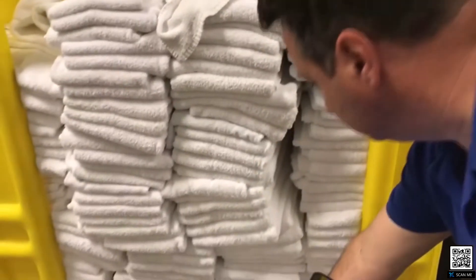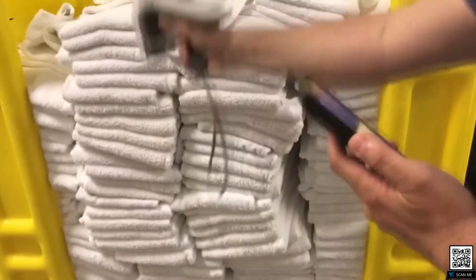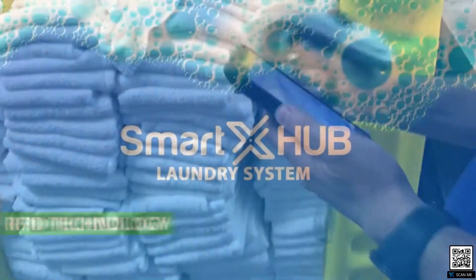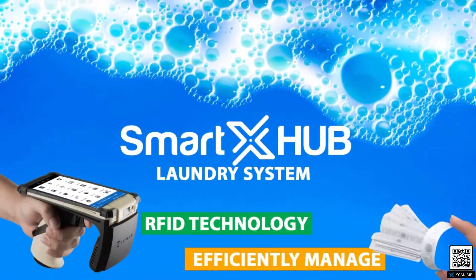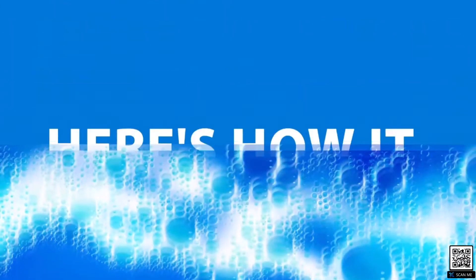Radio frequency identification can significantly improve every step of the laundry cycle. The Smart X-Hub laundry system utilizes RFID technology to efficiently manage all aspects of laundry operations.